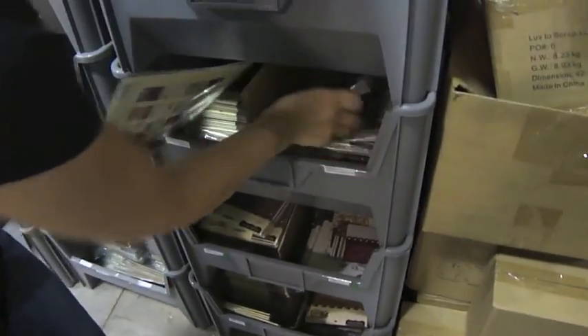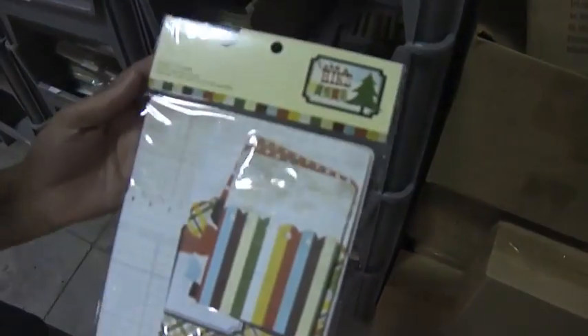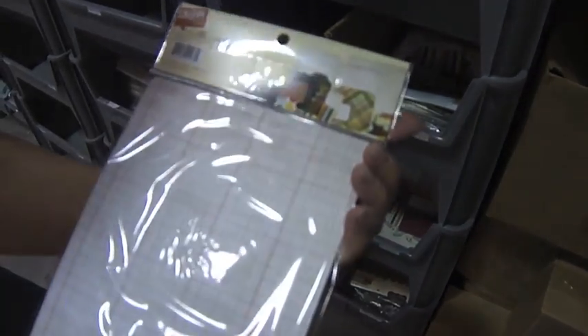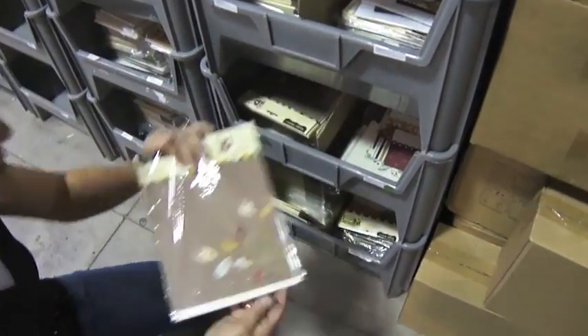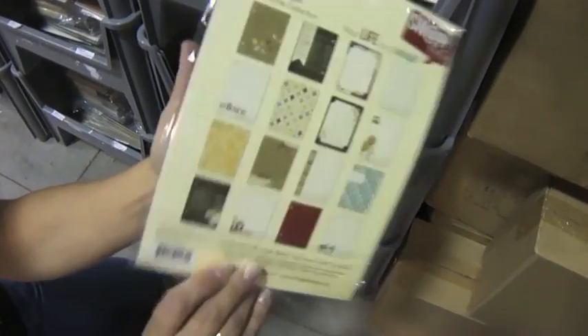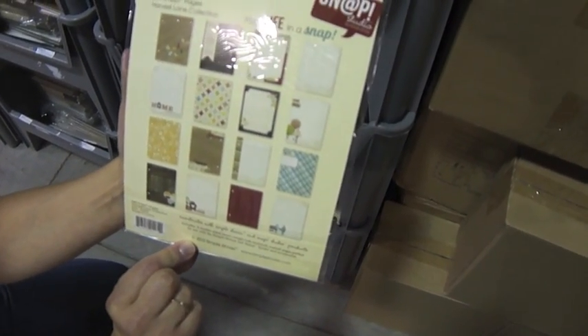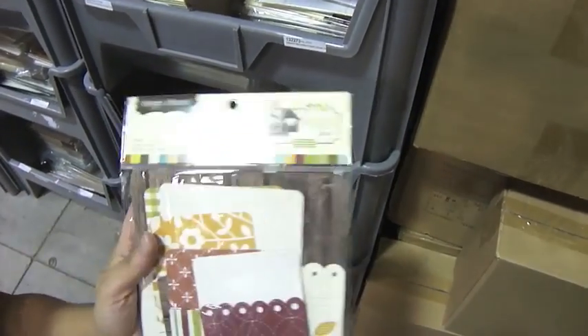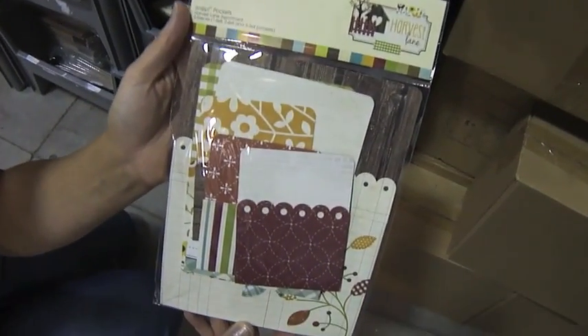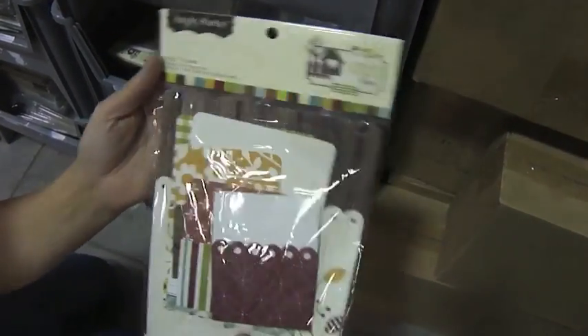And then I have the assorted memorabilia pockets. These are all the different styles up there, all different sizes. And then there is Harvest Lane journal inserts and memo pockets. That's Harvest Lane.